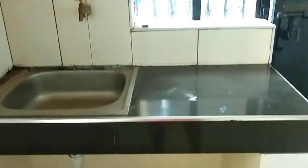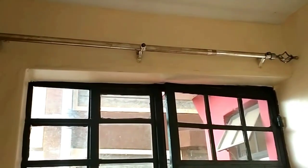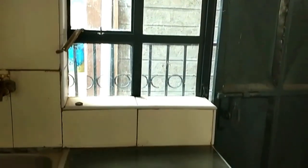This is the kitchen — it doesn't have lower cabinets. Just outside the toilet is a view of the kitchen and the kitchen door, as well as the kitchen window. There are shelves but there are no cabinets in this house.